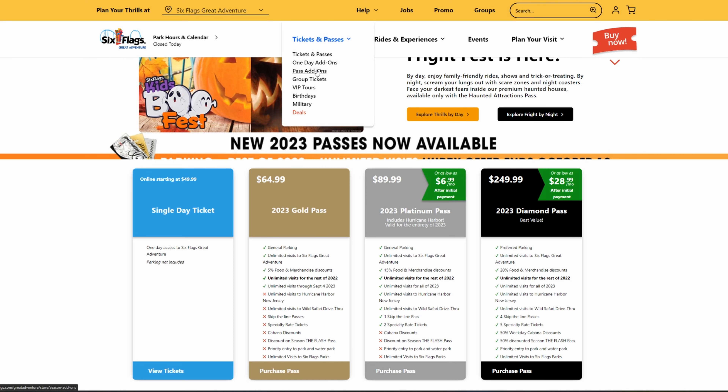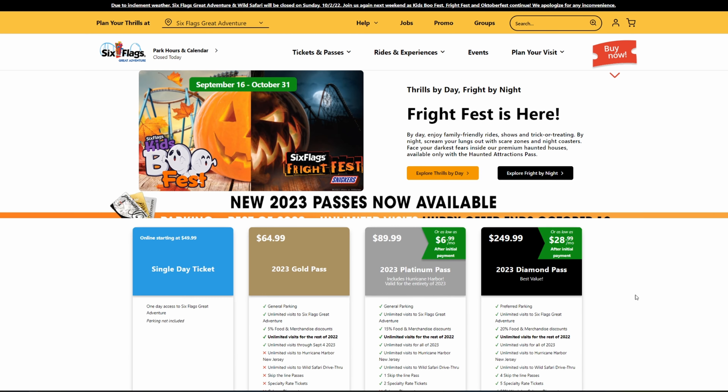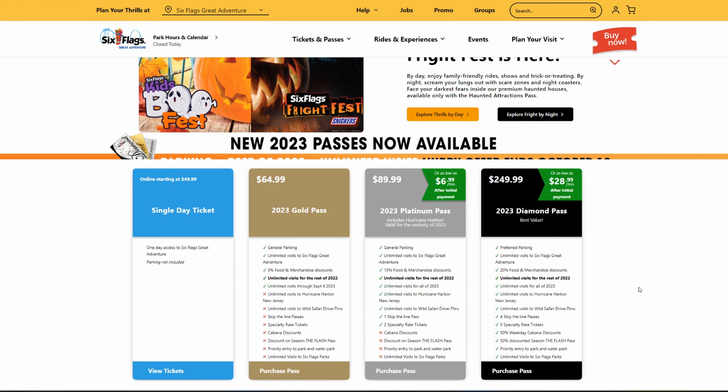I went ahead and checked, and thankfully the all-season dining pass is still available. They introduced this new dining plan when they introduced the last round of passes with the membership, and now they got rid of the membership but kept the two-meal dining plan. The pricing is fairly reasonable — $109.99 for a one-meal dining plan, which gets you one meal every visit, or $149.99 for the two-meal dining plan, which gets you lunch and dinner every visit with a three-hour interval between meals. No snacks are included on these plans, and they do not include drinks. It also doesn't look like the new passes include drinks either, so you won't be getting unlimited soft drinks.